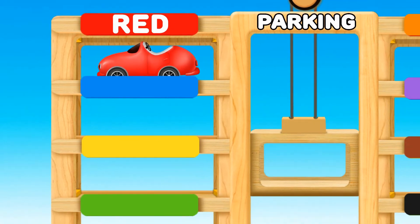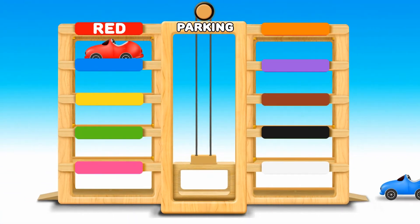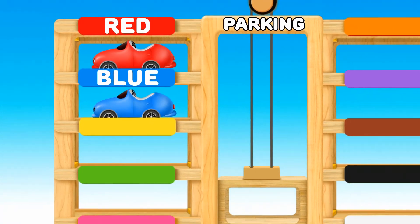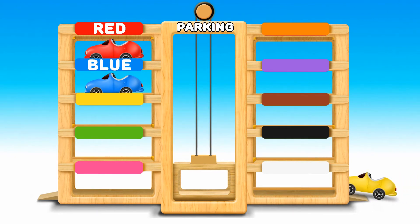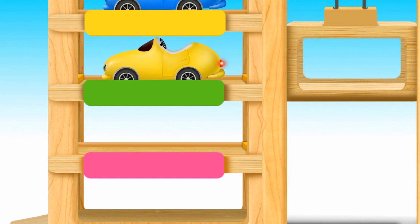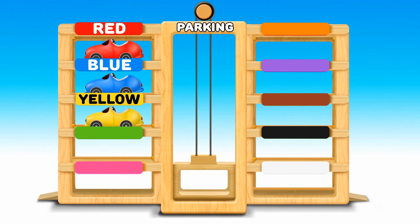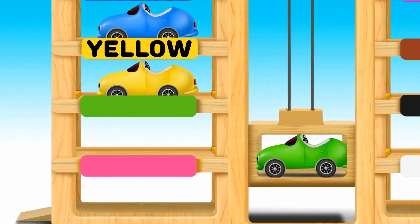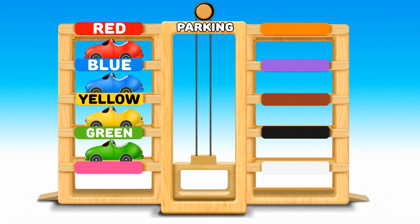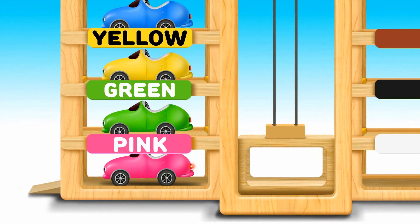Red. Blue. Yellow. Yellow Green. Pink. Pink Red Blue Black White.